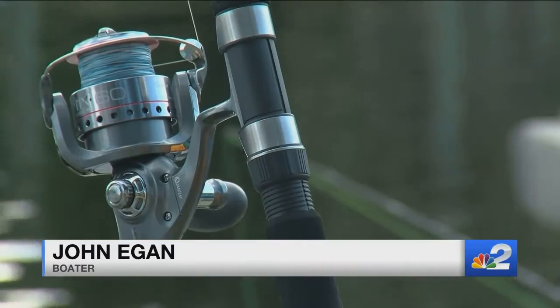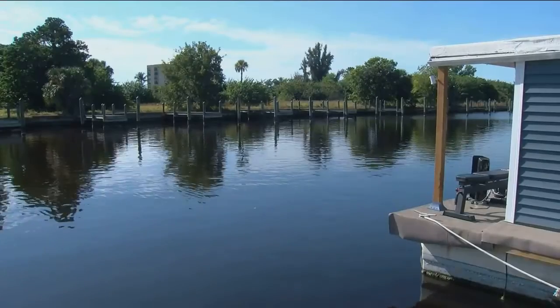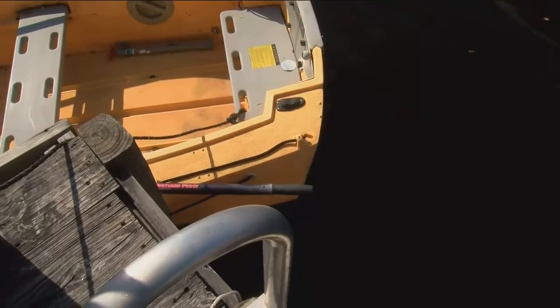Normally, you're catching two, three, four fish. Yesterday, two and a half hours — not a bite. Dr. Bartleson says the depleting oxygen and high sulfur levels are what's making the water brown and murky.